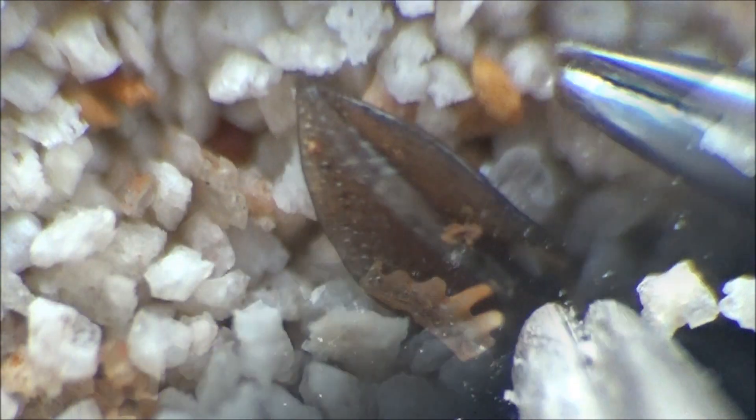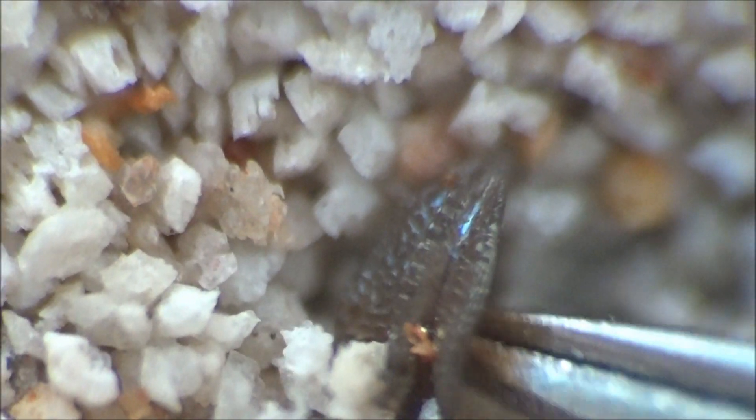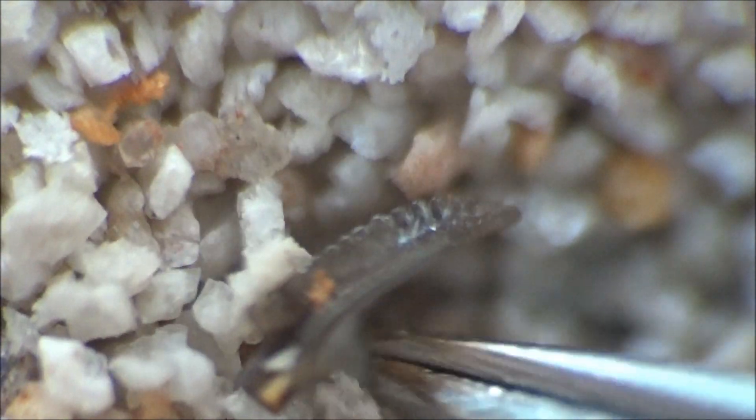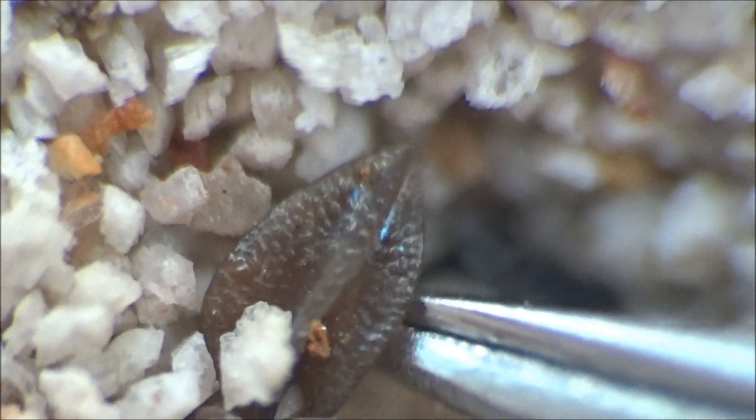By that time, jawless fish started to decline, giving way to jawed fish — the very lineage that will eventually lead to the appearance of lungfish crawling out of water to conquer the land.